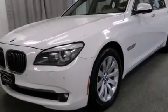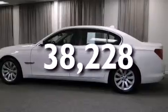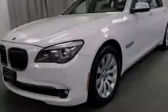Front multi-stage airbags, latch-ready child seat anchors, a rear window defroster, and this vehicle has less than 39,000 miles. Please call us today for more information on this great vehicle.